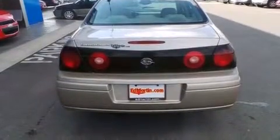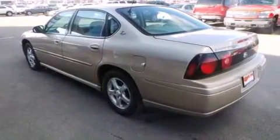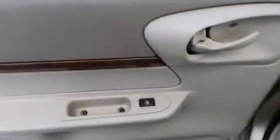Traction control, four-wheel disc brakes with ABS, and leather seats provide great support and create an overall luxurious feel.